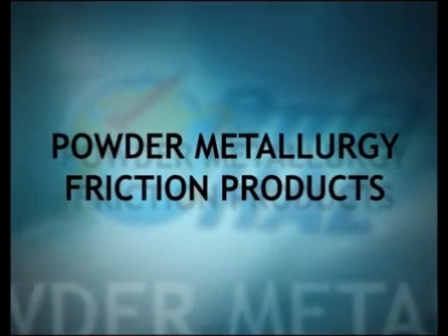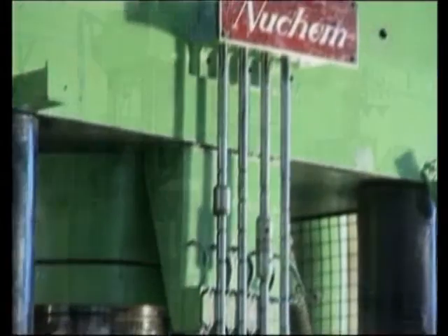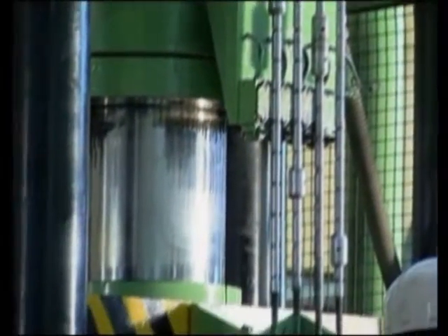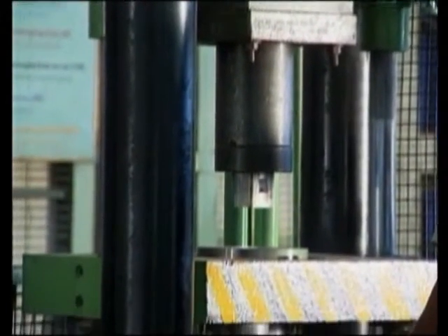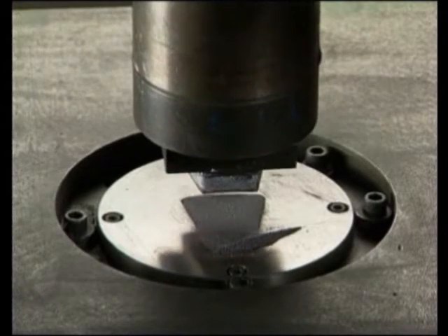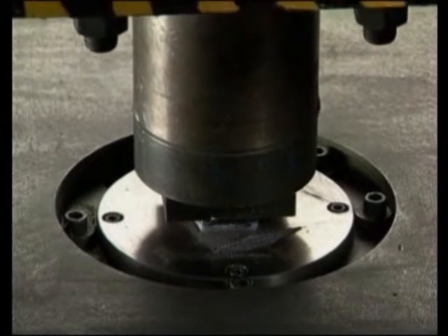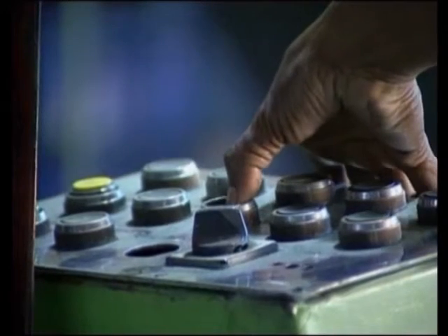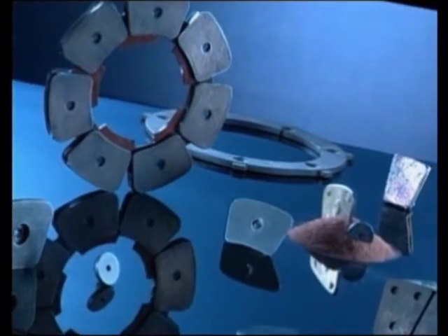The powder metallurgy unit is the only one of its kind in the country, producing a range of copper and iron-based metal-ceramic friction material brake pads, discs, and organic brake pads. Brake pads are critical, specially engineered friction materials processed by the modern technology of powder metallurgy. They are high-tech consumable products essential for aircraft serviceability.